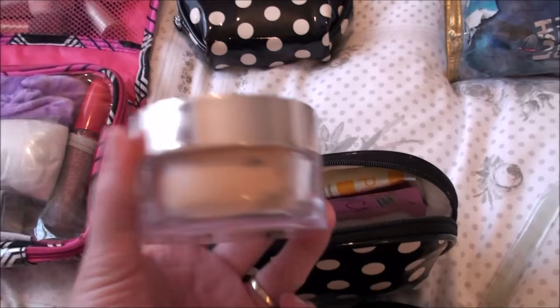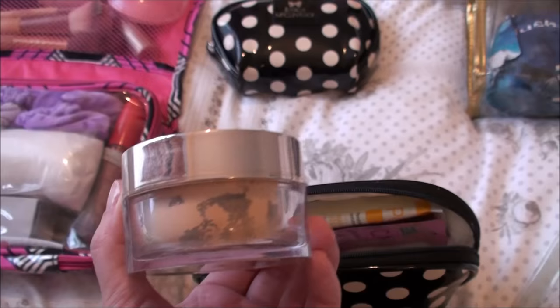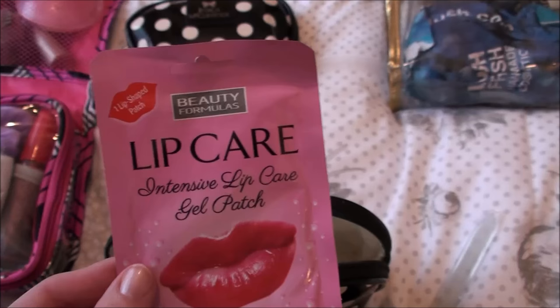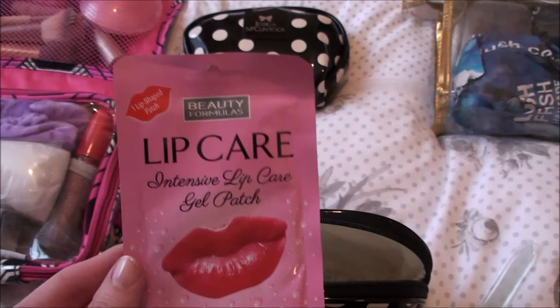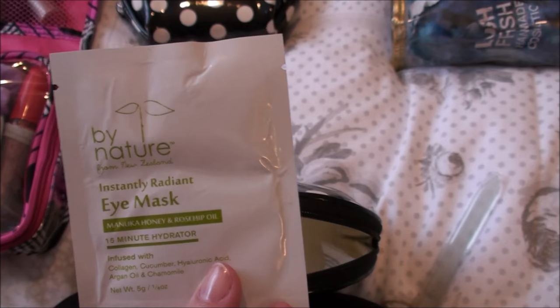This Bare Minerals powder is a little bit too dark for me — coming into autumn and winter it's definitely going to be too dark. I brought a little pore refining face sheet mask for a pamper night. These I picked up in the pound shop — it's a lip care thing, like little gel strips you put on your lips to hydrate and moisturise them. It does seem to make your lips quite soft. I also brought two little By Nature eye masks.